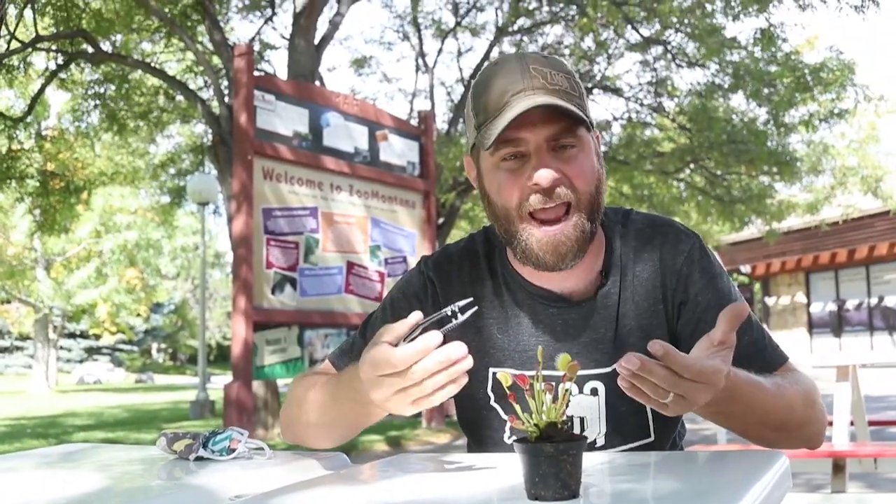I know — everybody thinks these have to be some kind of crazy jungle animal that you're going to fall into and get eaten. No, they're only found in North and South Carolina, and get this, they're actually almost close to being an endangered species.